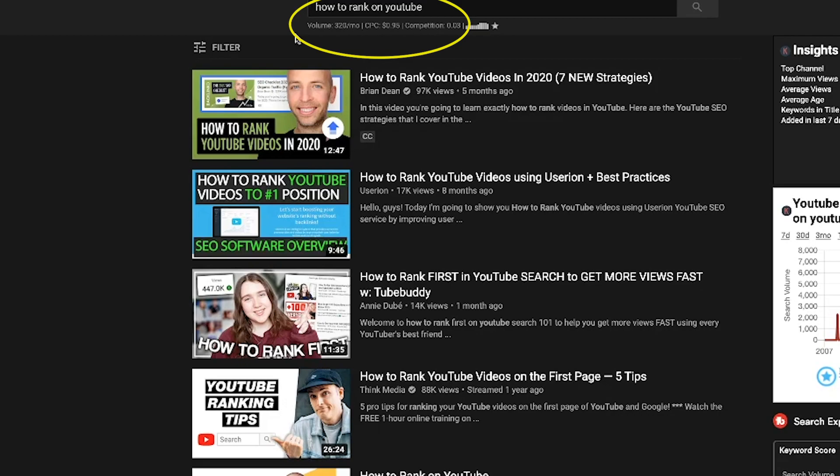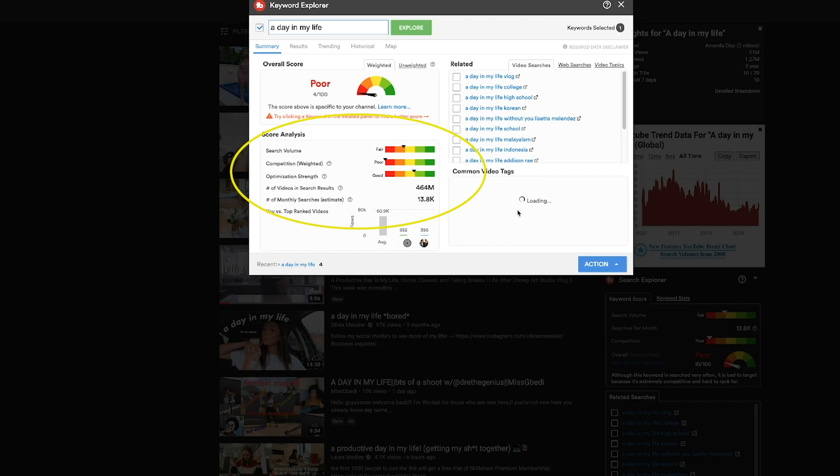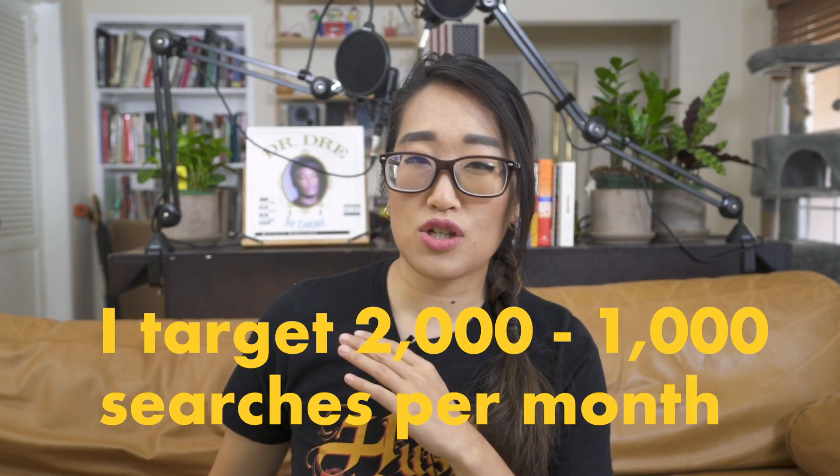Keywords Everywhere will tell me how often per month these words are searched in YouTube search. TubeBuddy will tell me how competitive these keywords are. This is particularly important for smaller channels like mine and I'm sure yours. I personally like to target keywords that are not too competitive, meaning anywhere between the 2,000 to 1,000 searches per month range. I personally don't like using keywords under the 1,000 searches per month range because to me, it just means that topic might be a little bit too niche.